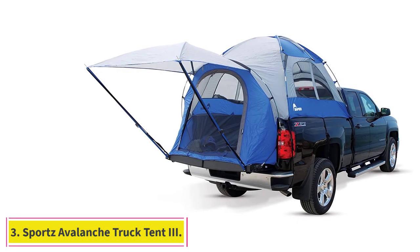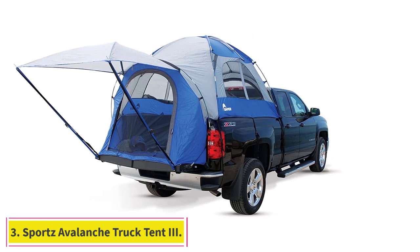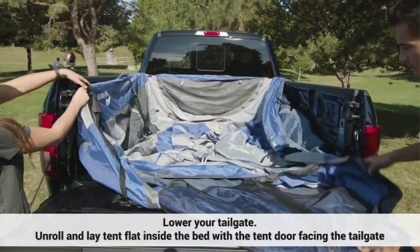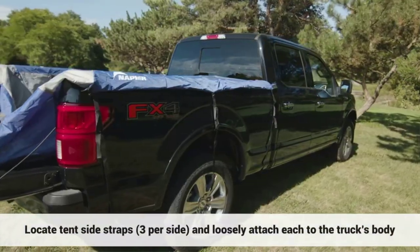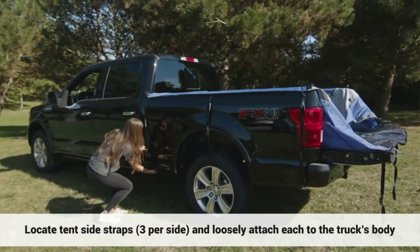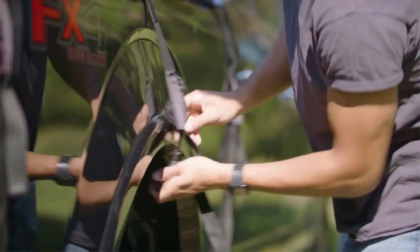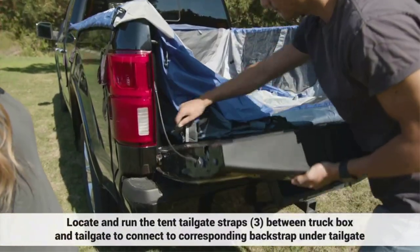Number 3: Sports Avalanche Truck Tent 3. The Sports Avalanche Truck Tent 3 is the perfect truck bed tent for your Chevy. It's made from durable materials including a polyester outer shell and fiberglass tent poles. The polyester does a great job of keeping the rain out, while the fiberglass poles are designed to flex in heavy winds in order to bend but not break. It's a great tent to be stuck in if the weather conditions get a bit hectic.